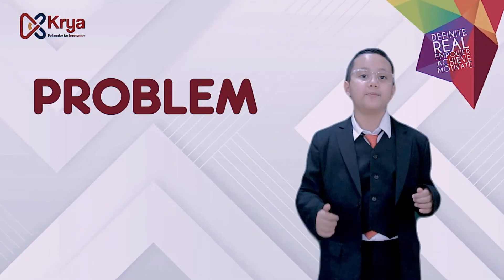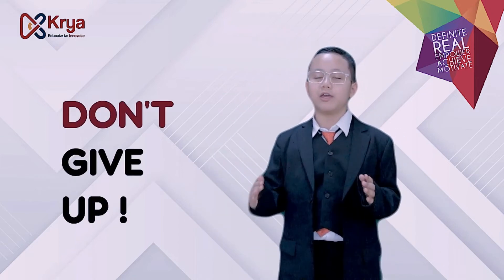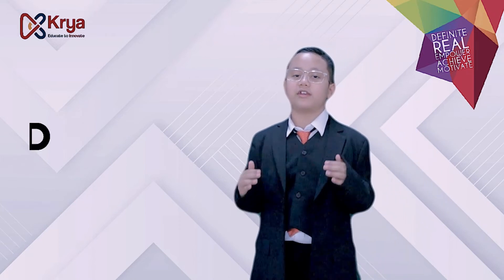When you see a problem, try to find a solution. Every problem has its own solution and you have to work on it. Don't give up. Keep on trying. Even if you fail many times, you'll still succeed in the end.